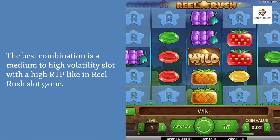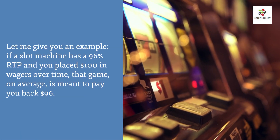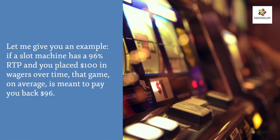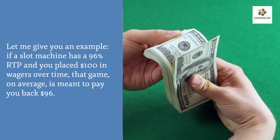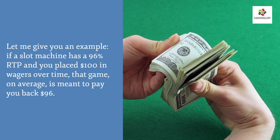The best combination is a medium to high volatility slot with high RTP, like the Real Rush slot game. For example, if a slot machine has 96% RTP and you placed $100 in wagers, that game on average is meant to pay you back $96 over time.